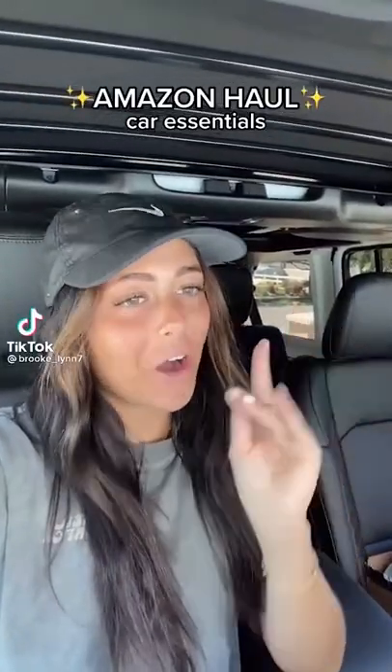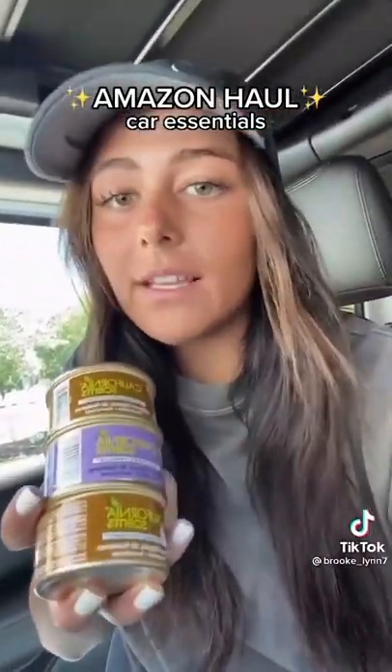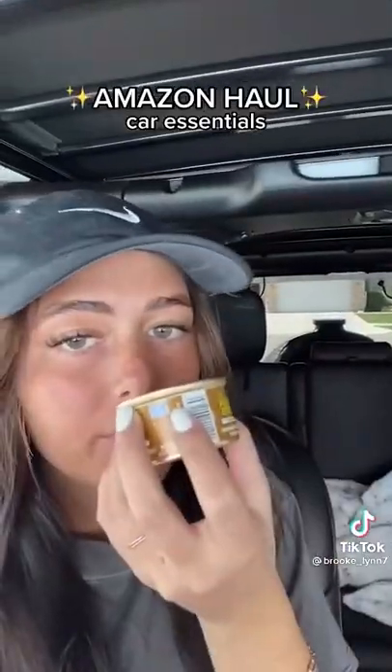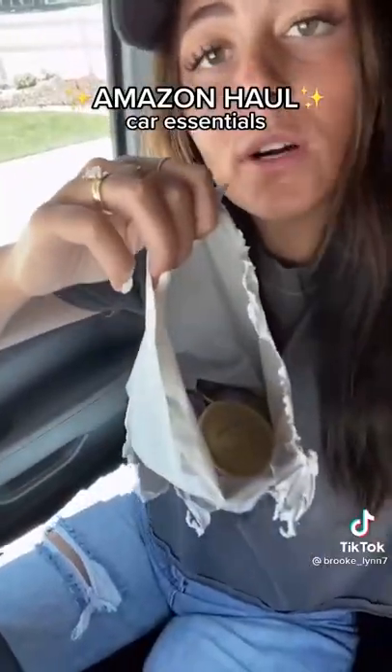Amazon haul but make it car essentials only. Number one: the best smelling car freshener. These bad boys — I know they look like cat food but they smell so good. The brown one is coconut, which I have right now. I also got the vanilla one. They have tons of good scents and come in a pack of four.